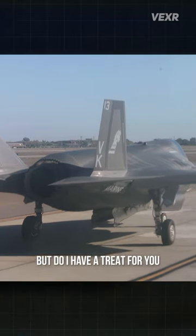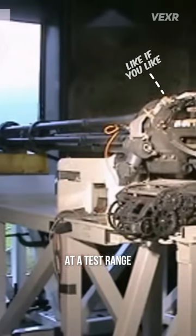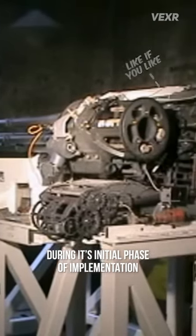But do I have a treat for you, my dear viewers. This is a video of the Gatling gun at a test range during its initial phase of implementation, and the full view of it is pretty mesmerizing.